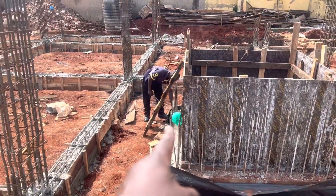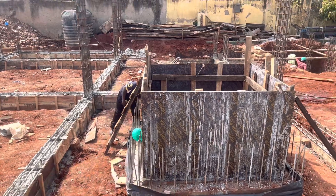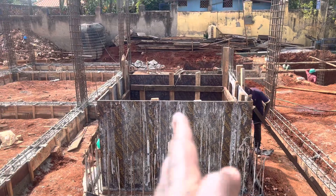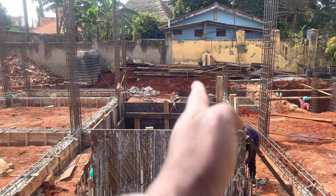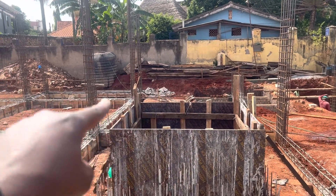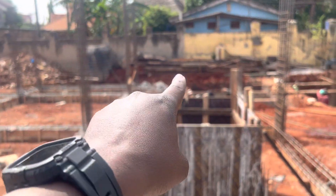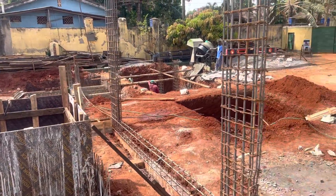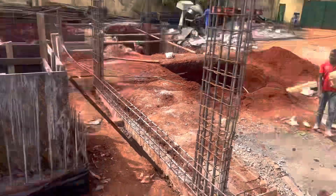We are setting up the elevator shaft. You can see the technician is here. This is exactly half of the center of the building — this is the center. When you go to the back there, you have your kitchen area and the back balcony where you have your washer, dryer, and EPC. This is the other half of the floor where you have the second apartment.